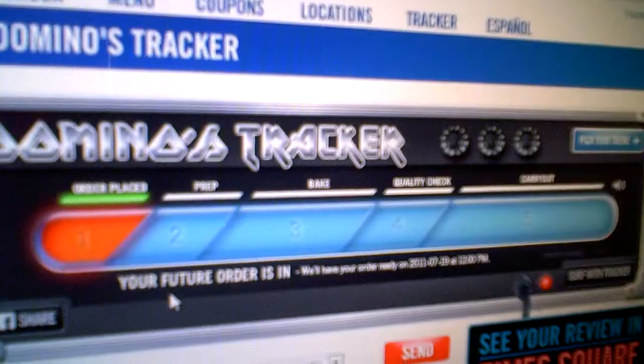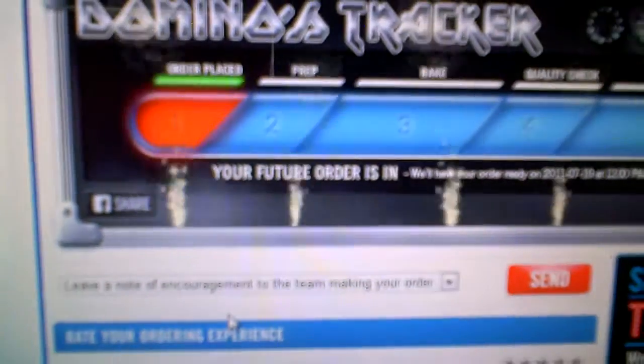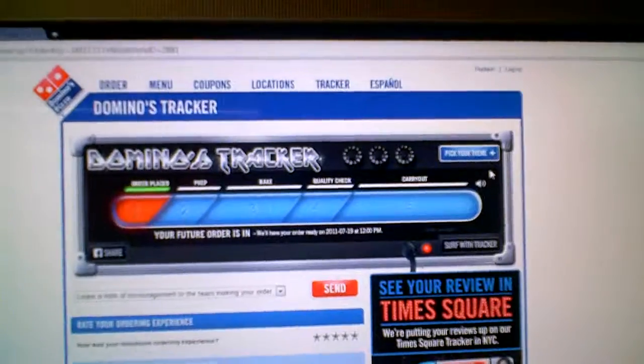And don't forget there's our Facebook share button — you can brag to the world that you are having Domino's Pizza. Thank you very much. Live and out of here.